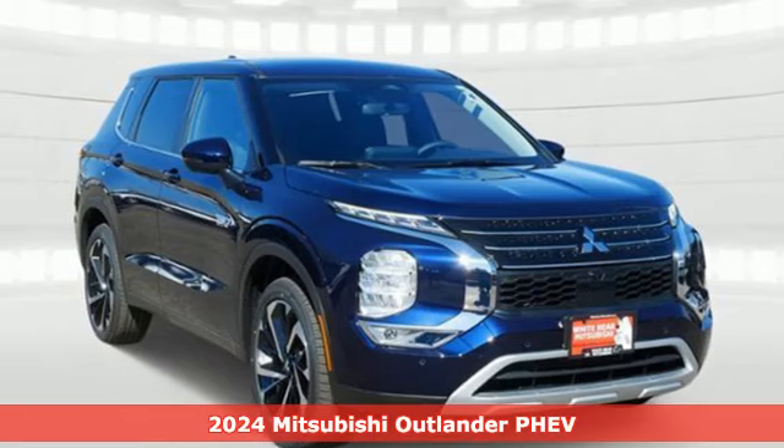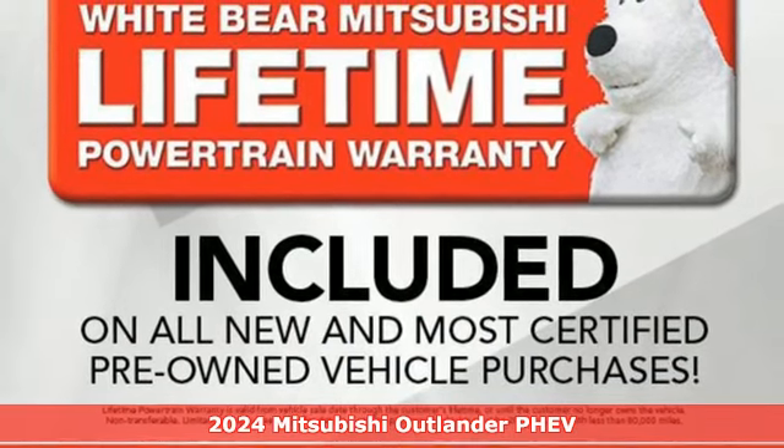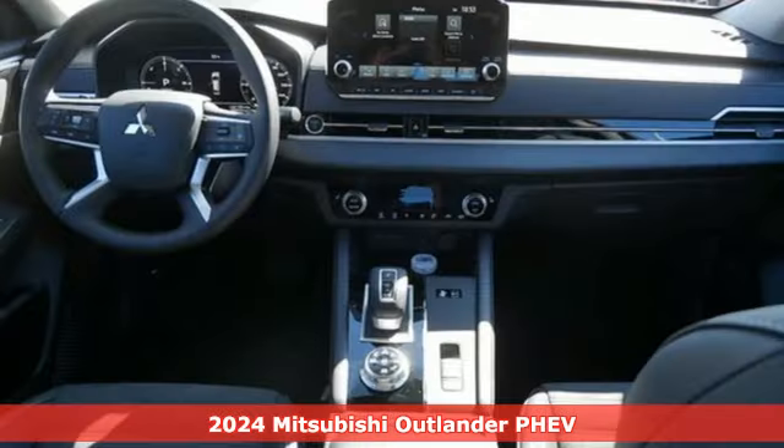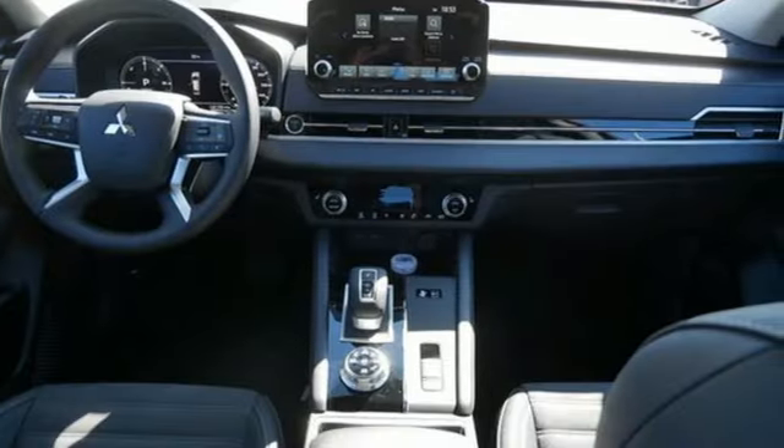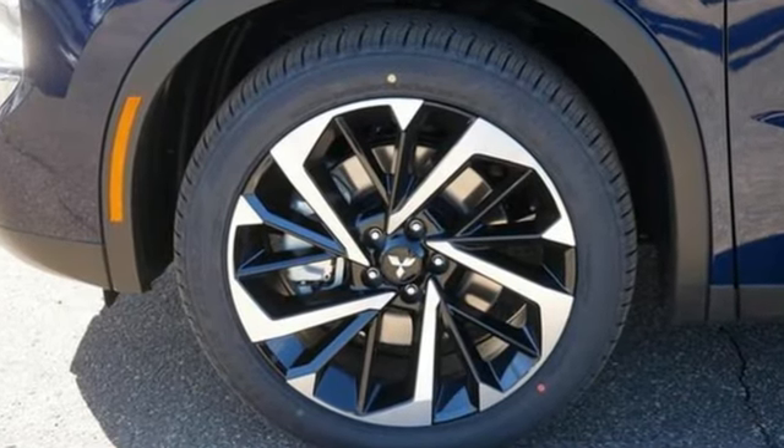It's a new 2024 Mitsubishi Outlander PHEV. This unparalleled Outlander PHEV gives you the eco-friendliness you want and the crossover utility you need, and it comes with all the amenities you need.